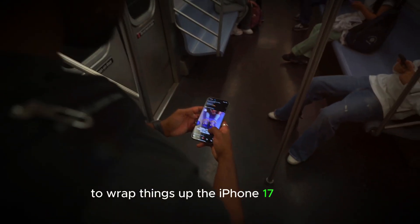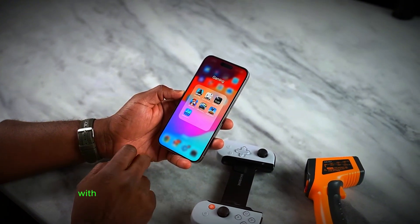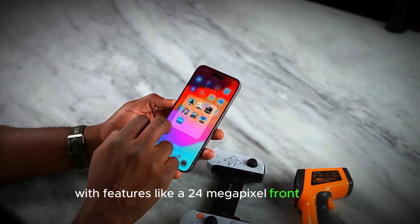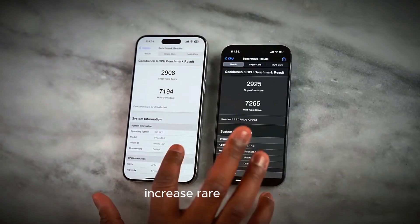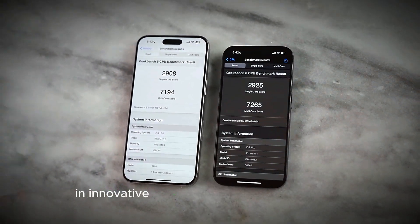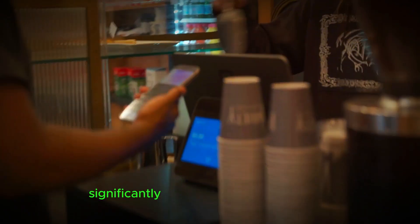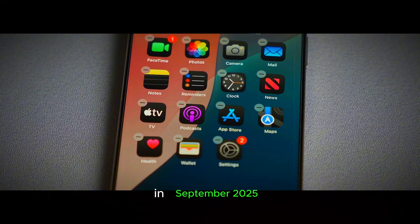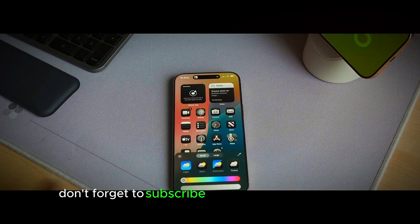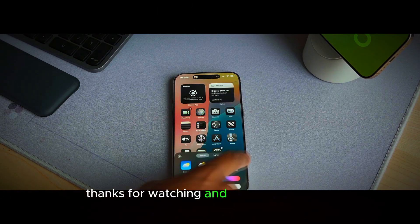To wrap things up, the iPhone 17 Pro line is shaping up to be one of the most exciting releases from Apple. With features like a 24 megapixel front camera, a 48 megapixel rear telephoto camera, increased RAM, a smaller Dynamic Island, and innovative battery removal technology, there's a lot to look forward to. These upgrades promise to enhance the user experience significantly. Stay tuned for more updates as we get closer to the expected launch in September 2025. Don't forget to subscribe to Smartphone Predictions for the latest tech news and updates. Thanks for watching and see you next time.